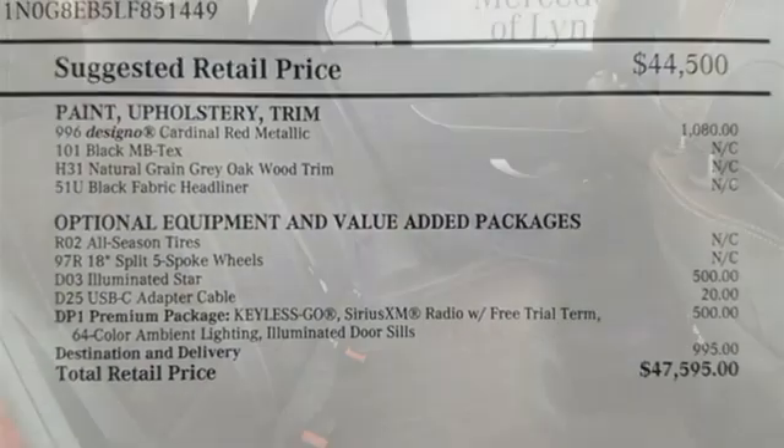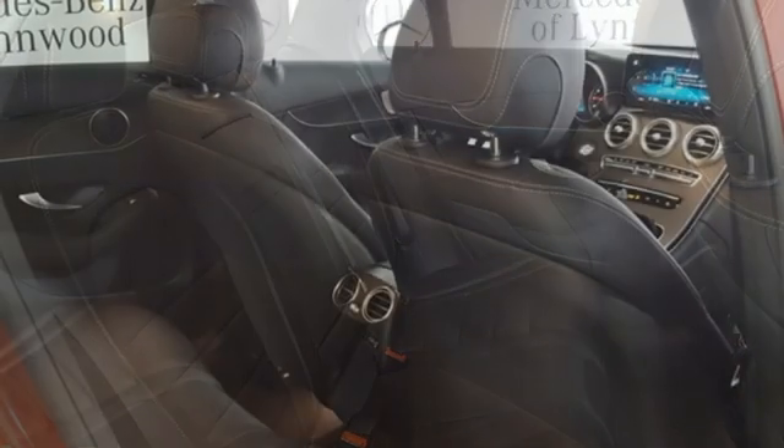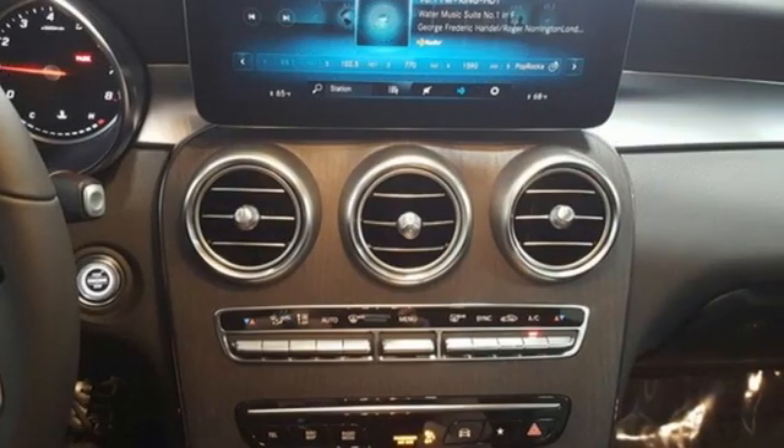Auto dimming rear view mirror, external memory control, memory steering wheel settings, power tilting steering column, auto tilt-away steering column, and automatic transmission.